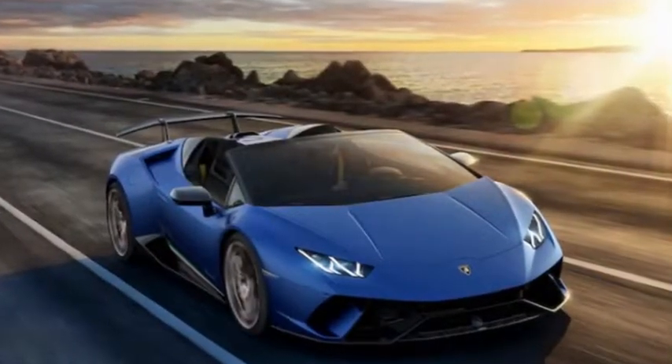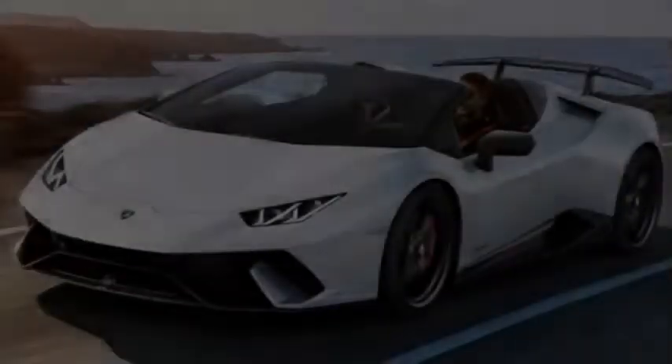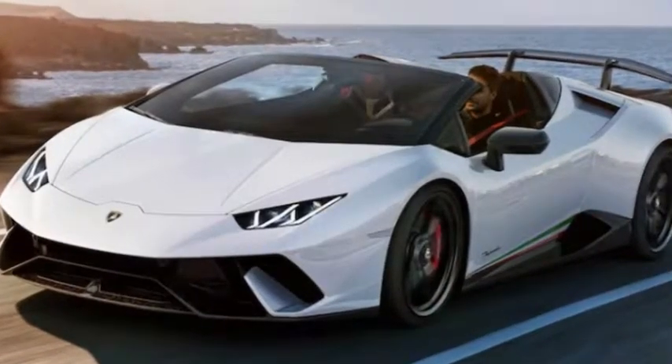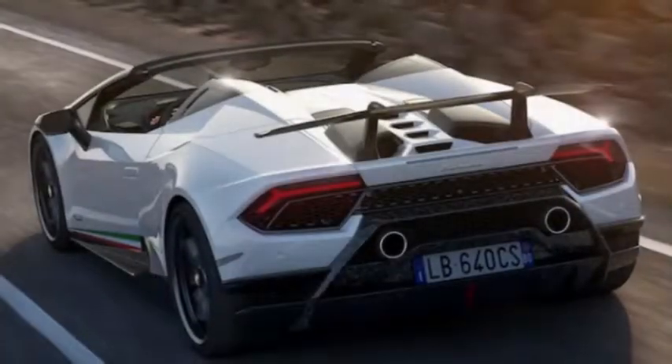Lamborghini didn't say how much those figures change with the roof down. Lamborghini also hasn't said how long it takes to lower the roof, but it promises that raising it takes just 17 seconds and that it can be operated at speeds of up to 30 mph.